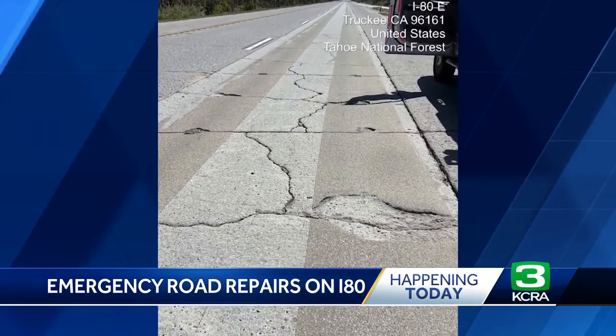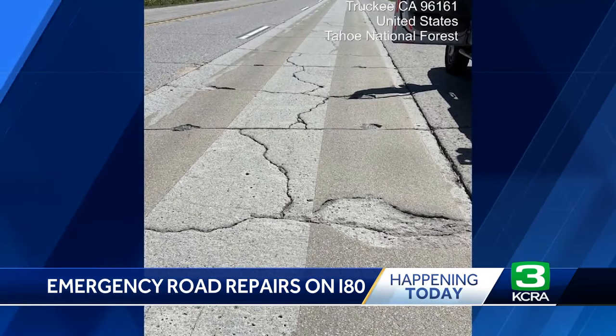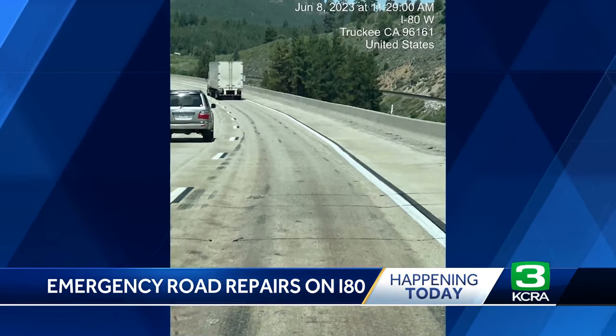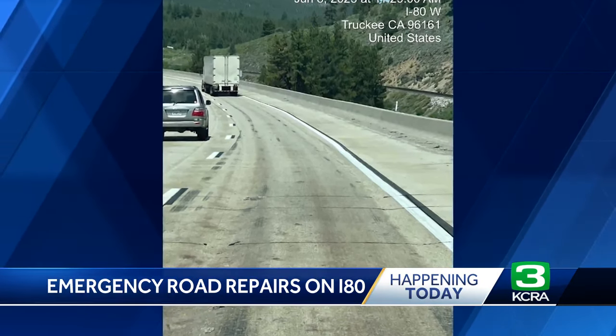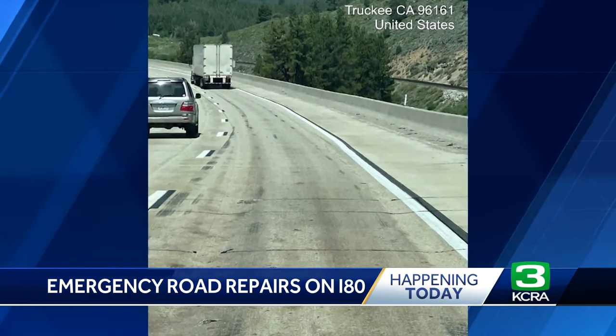A big factor in causing all this damage: the record snowfall and the rains that followed. During the wintertime, those chains from the big rigs dug deep ruts in the slow lane. Add to that the weather impacts creating numerous cracks and potholes visible on the surface of the road.